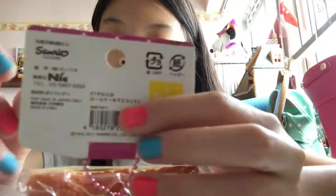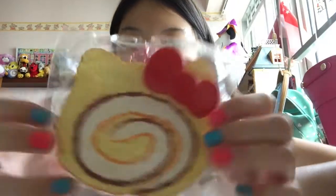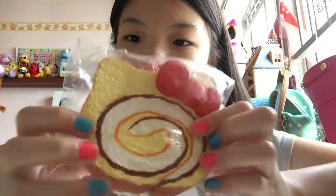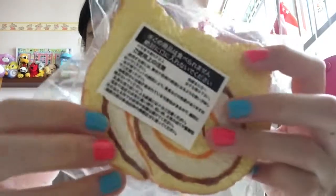Next squishy I have is this Yell-Kung cake roll, and I believe this is pretty rare right now. This is the vanilla one, so it's black and I have a yellow sticker on the back. It's pretty dense — not very slow-rising, but still a bit slow-rising.